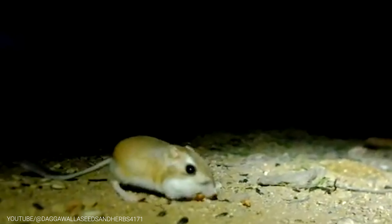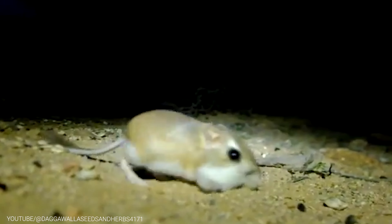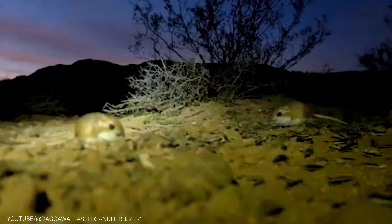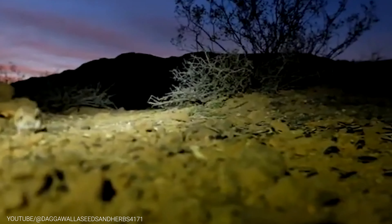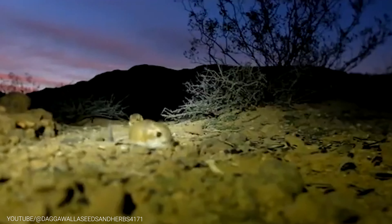The Kangaroo Rat's incredible survival skills don't end there. It has a unique ability to jump up to 9 feet in a single leap. This allows it to quickly evade predators and cover large distances when searching for food. In fact, the Kangaroo Rat's powerful hind legs are so well developed that they are often compared to those of a kangaroo, giving it its name.